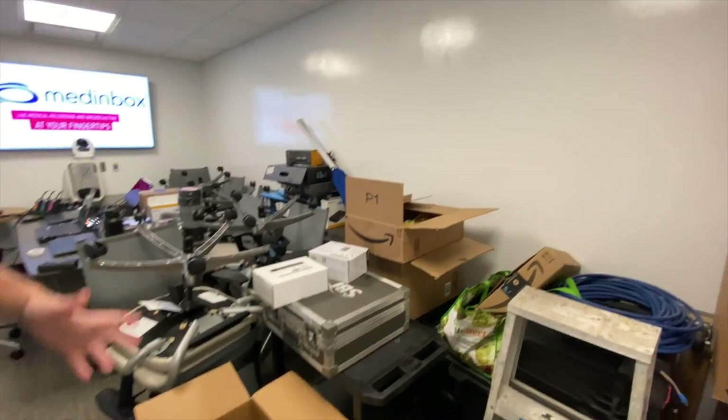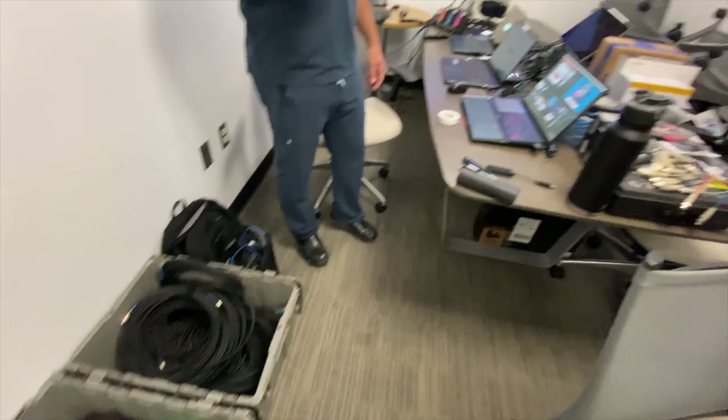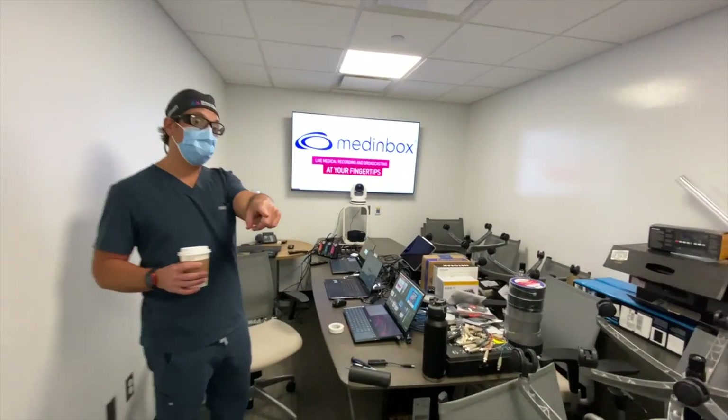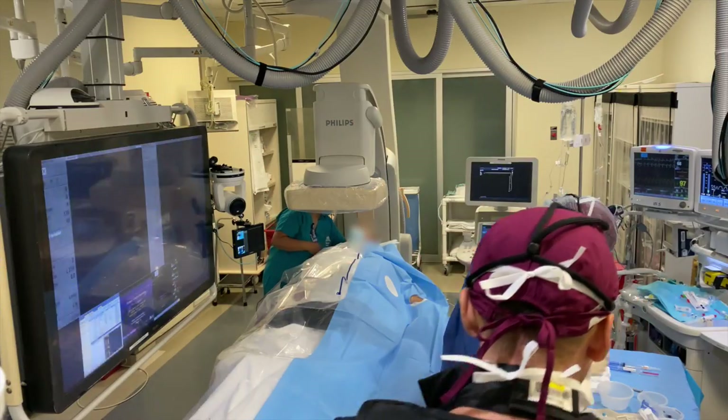They're going to put a green screen here for the moderators. The IT guy runs everything on his computer — there are two IT guys running the cameras. You can see the 4K camera there that's going to film the moderators, and they have a TV up here as well. I'll film some of the procedures and we'll see what happens.